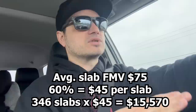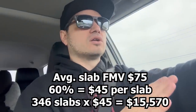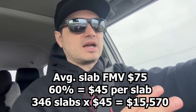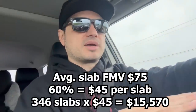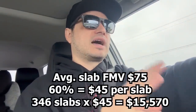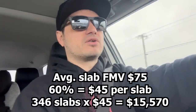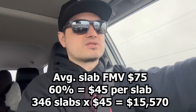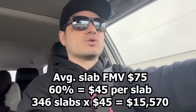I might be a little bit off on my numbers, but it's pretty darn close. I said, I'm getting about $45 after the 40% off — I pay 60%, so I'm getting about $45 per slab. There are 346 slabs, that comes to $15,500. I said I'd like to offer you $15,500 for the slabs, and he said that sounds totally fair, I'll do that.